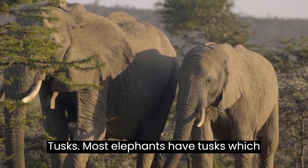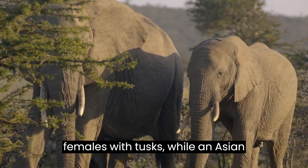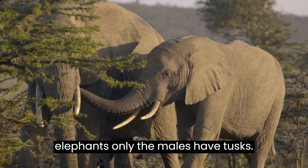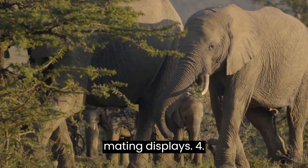Tusks. Most elephants have tusks, which are elongated incisor teeth. African elephants have both males and females with tusks, while in Asian elephants only the males have tusks. The tusks are used for various purposes such as digging, foraging, defense, and mating displays.